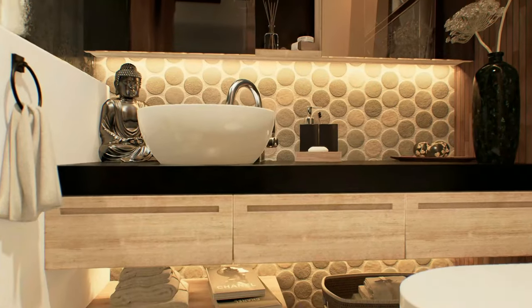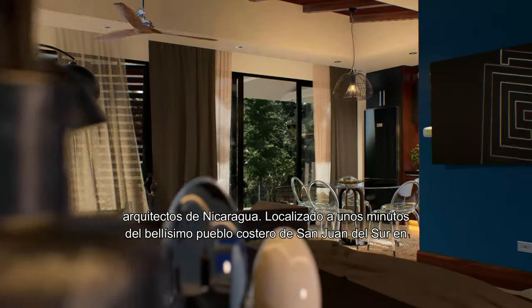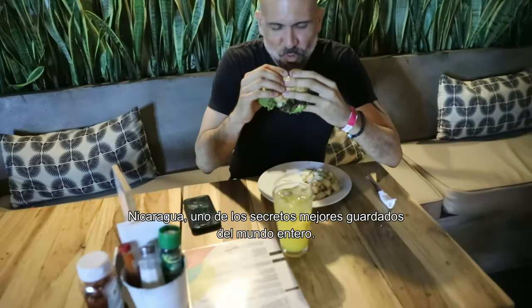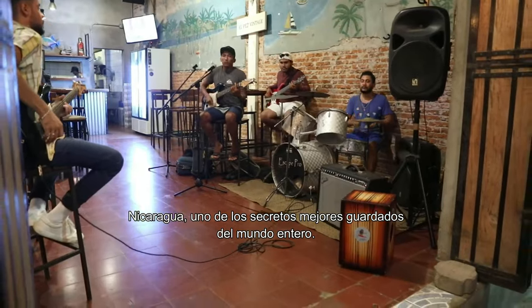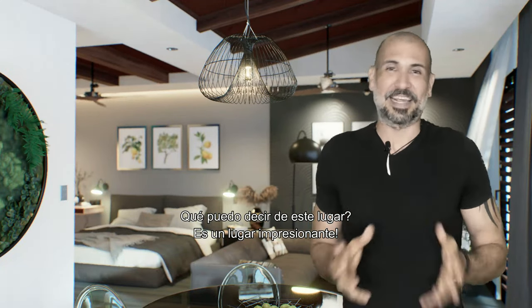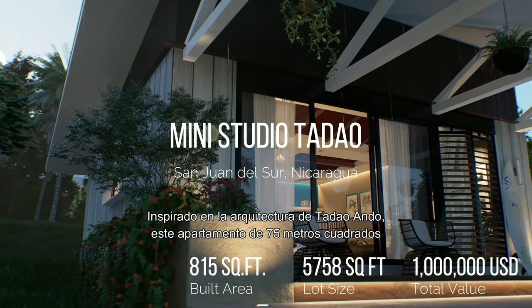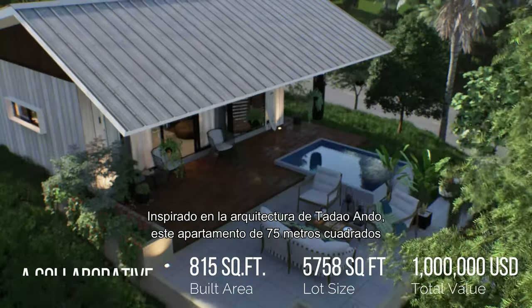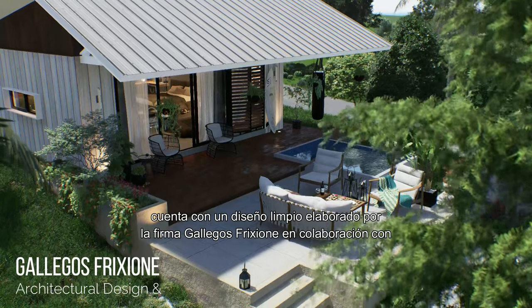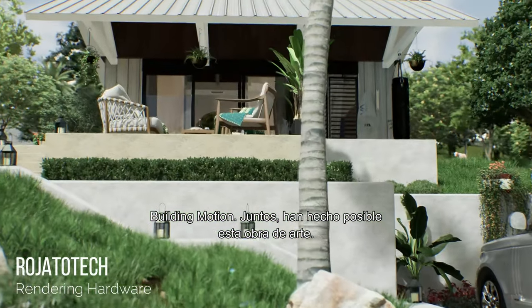Hello, my friends! Welcome. Today we'll be touring a magnificent studio designed by some of Nicaragua's top architects, located only a few minutes away from the beautiful beach town of San Juan del Sur, Nicaragua — one of the best kept secrets in the world. Inspired by Tadao Ando's architecture, this 850 square feet apartment features a clean design by architect Gallegos Friccione in collaboration with Building Motion. Together they have made this work of art possible.